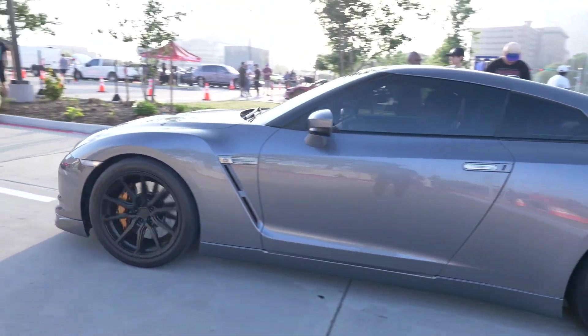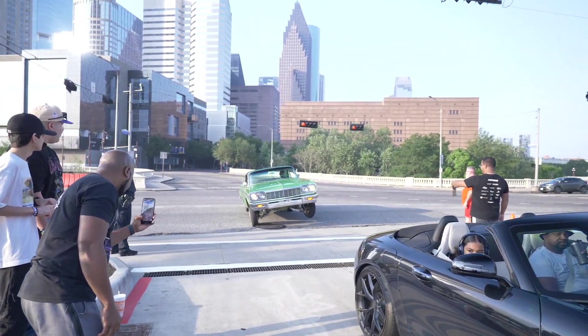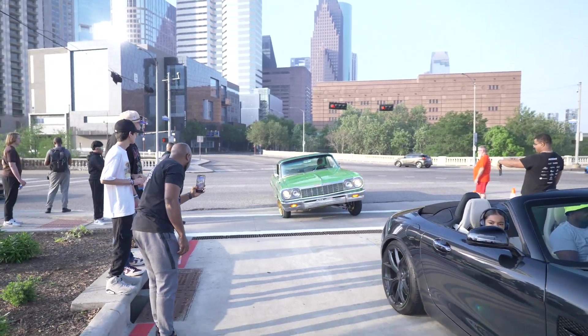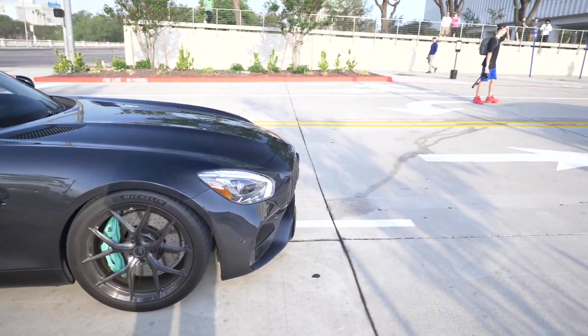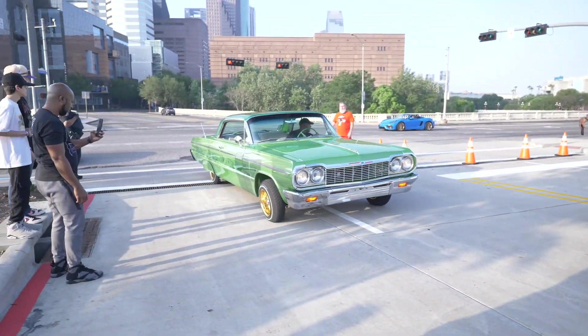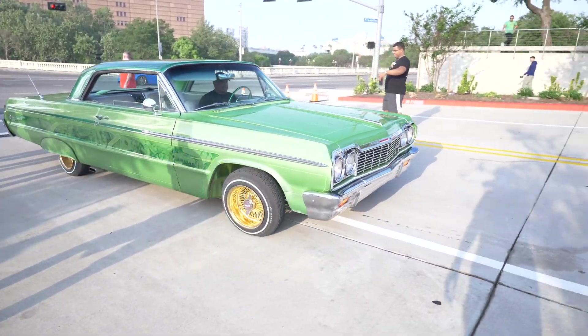Look at this one right there. Yo, he came in there hitting switches. Look at this Benz right here — this is a very nice Benz, I'm digging this. But he is hopping that bad boy.